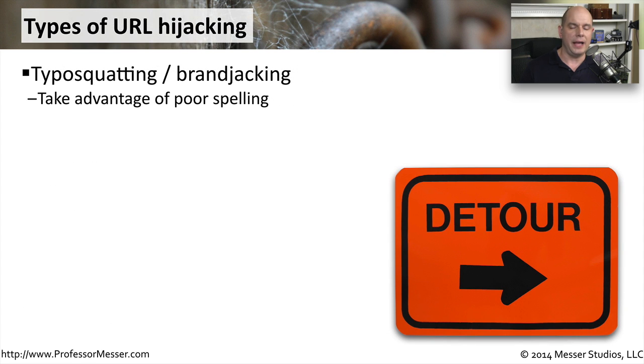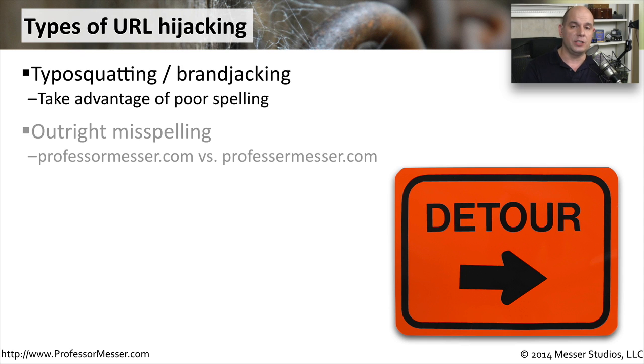This type of URL hijacking that takes advantage of a badly spelled name is often called typosquatting or brandjacking. It doesn't have to be a very obvious misspelling — it could be something very minor. For instance, professormesser.com versus professormesser.com. At first glance they even look identical on the screen, but you'll notice 'professor' in one case is spelled with an O, and in the other case spelled with an E. Obviously, you can find somebody who might misspell that when typing it in, and they'll end up on the wrong website.